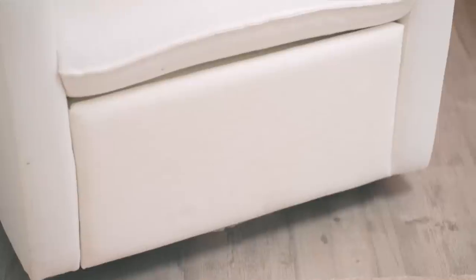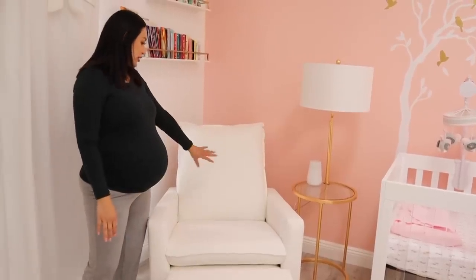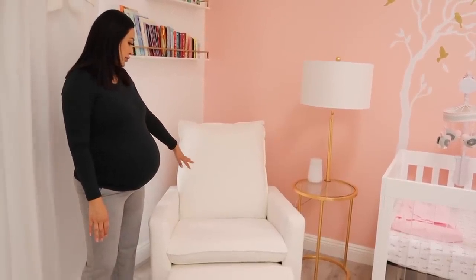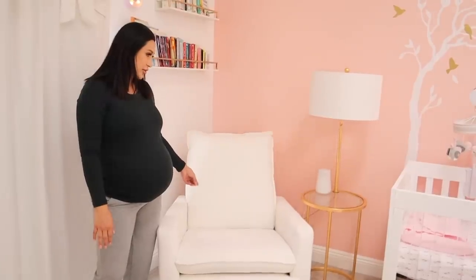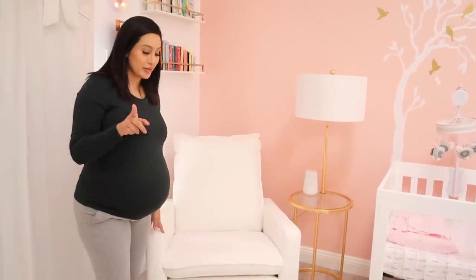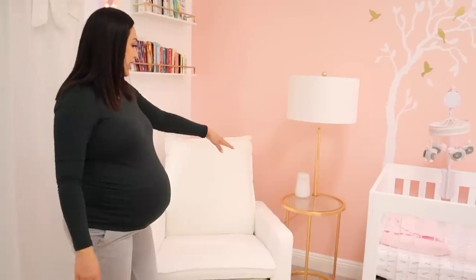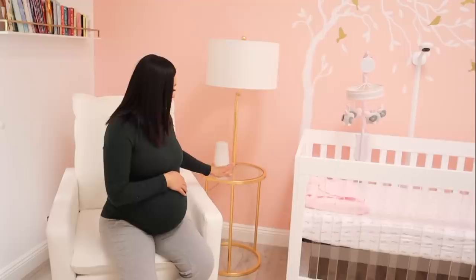And then we have what I like to call the mama chair — this one is from Pottery Barn and it is so comfy, I could literally sleep in here. You can also raise up the feet. I do plan on getting a little pillow for extra back support, but I still haven't found one that's super cute and fits with the whole theme, so I'm still on the hunt.